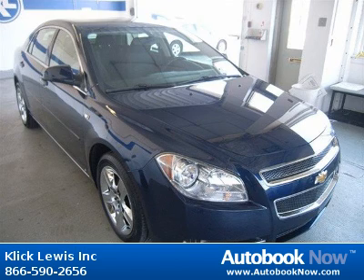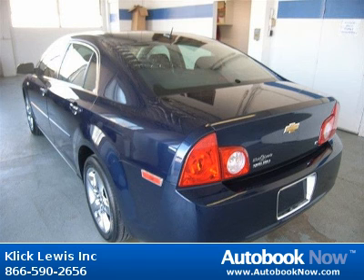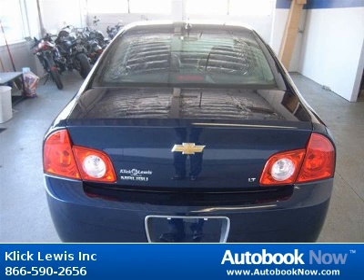This 2008 Chevrolet Malibu is available at ClickLouise Inc. in Palmyra, Pennsylvania. This Malibu has a beautiful imperial blue metallic color and it has 41,000 miles on it. Features include four doors, four-wheel anti-lock brakes, air conditioning and much more.